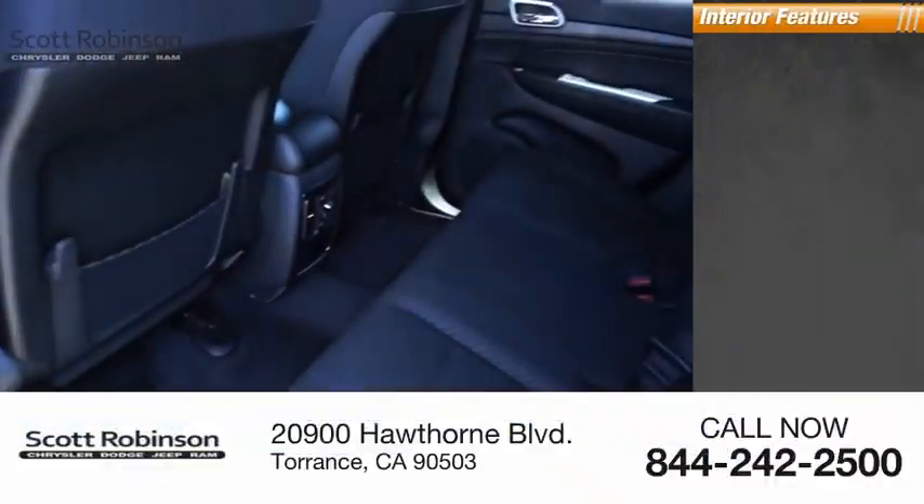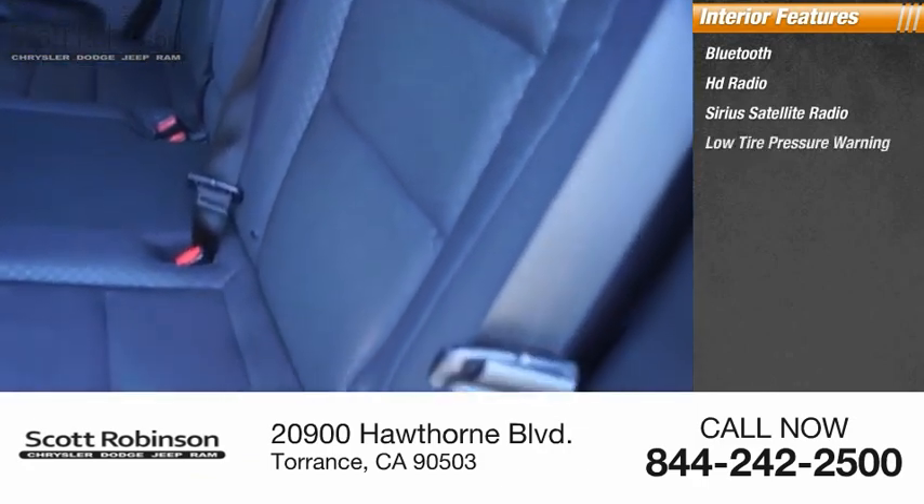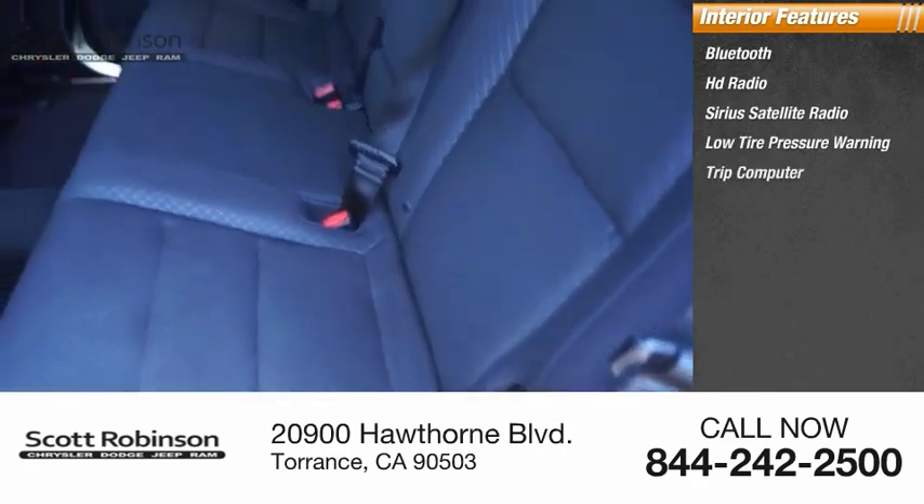Inside you'll find Bluetooth, HD radio, Sirius satellite radio, low tire pressure warning, trip computer, and power windows.